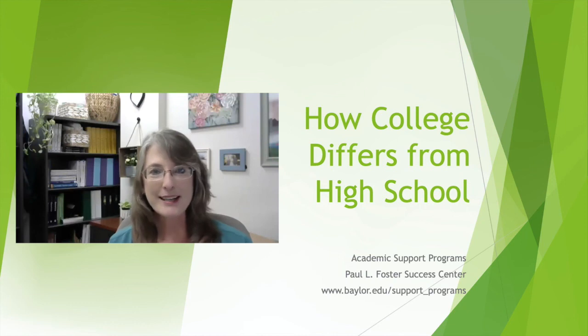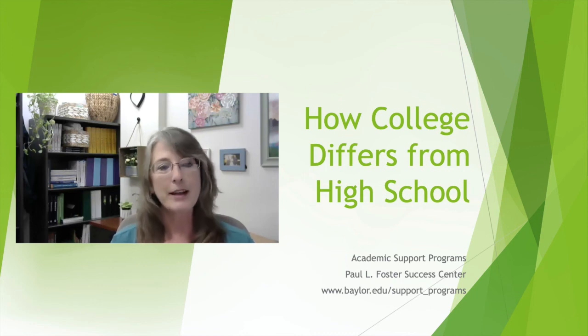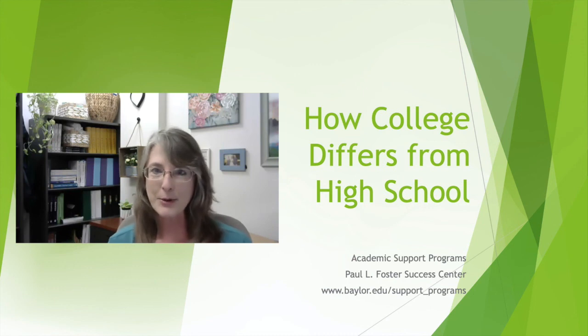Thank you so much for joining us today. I'm Trish Baum from Academic Support Programs at Baylor University, and with me are my academic mentors. They will explain what they do, but we have Caroline, Blessing, and Rachel. They will be answering some questions and hopefully calming some of the anxiety and the fear and the unknown of what you're about to experience this fall.